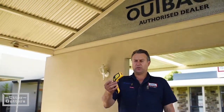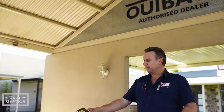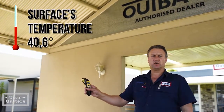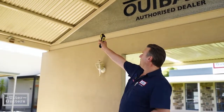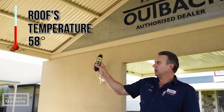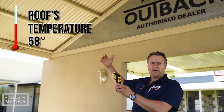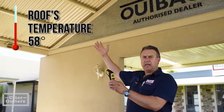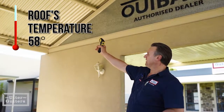The next gauge I've got is a laser pointer, which actually measures the temperature of the surface area. If I point it up at the table, it's saying that it's 40.6 degrees, which is the same as the ambient reading. If I point it up at the roof, it's saying it's 58 degrees. So the roof, which is getting the full sun and the heat that radiates through, is showing 58 degrees at the moment.